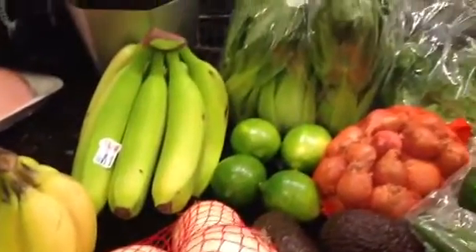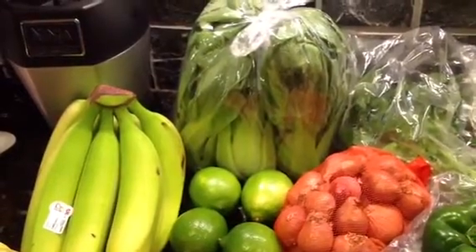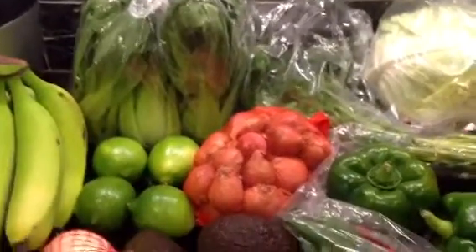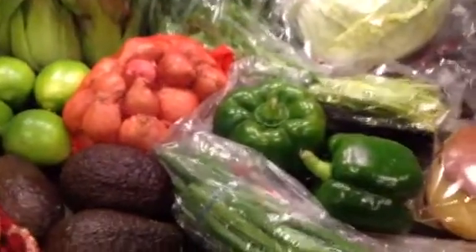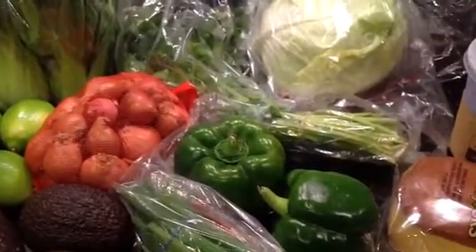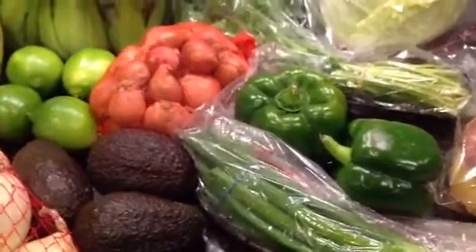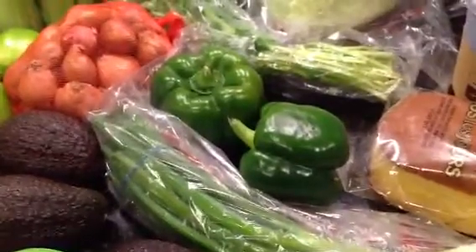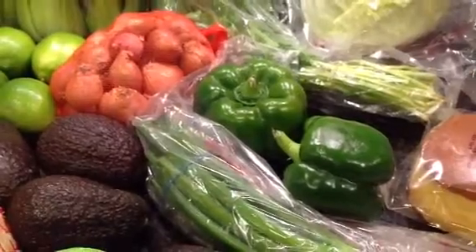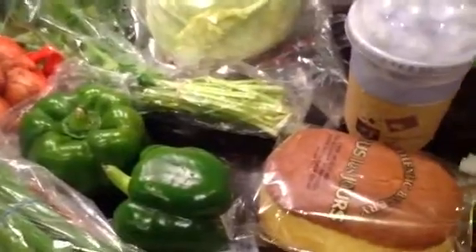And then the Shanghai bok choy, which was $0.49 a pound, so just $0.81. I definitely recommend heading to an Asian market if you can, because they usually have really good prices and it's usually fresh. The prices for vegetables and fruits are usually a big bargain, and even for Asian ingredients like sauces and things like that — definitely worth taking a look into.